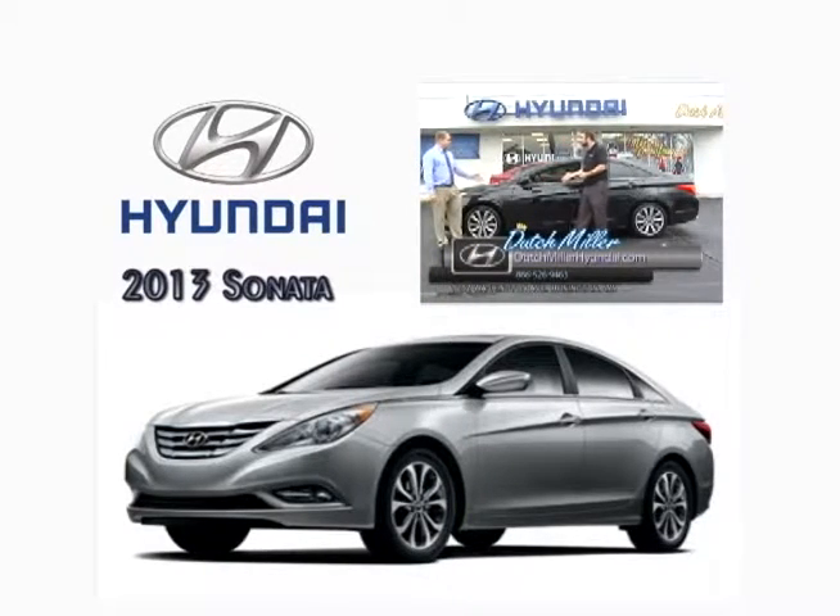What's the cost on this? Less than $200 a month — you're driving in this. This is a sharp ride. Folks, I'm Wes Thompson, this is Ryan Browning. We're at Dutch Miller Hyundai. Value out the wazoo here. We'll be right back.